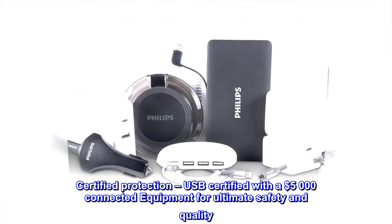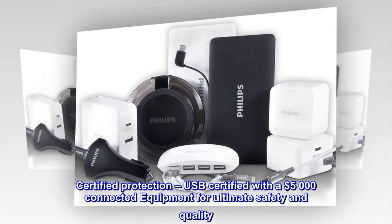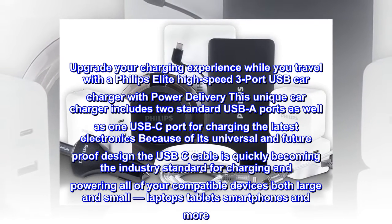Certified Protection. USB certified with a $5,000 connected equipment warranty for ultimate safety and quality. Upgrade your charging experience while you travel with a Philips Elite high-speed three-port USB car charger with Power Delivery.